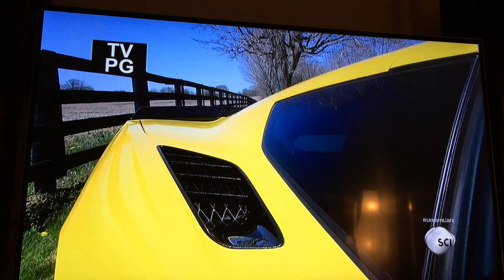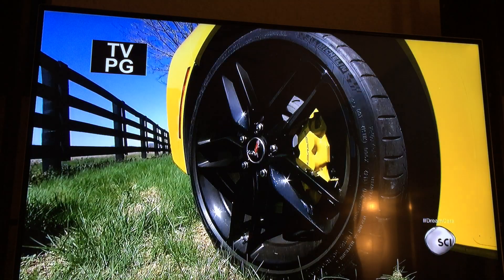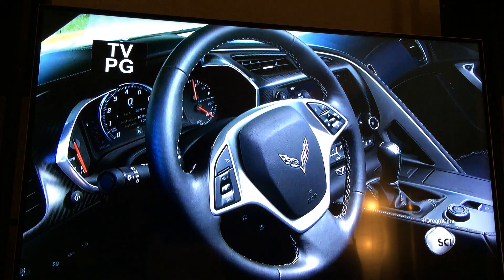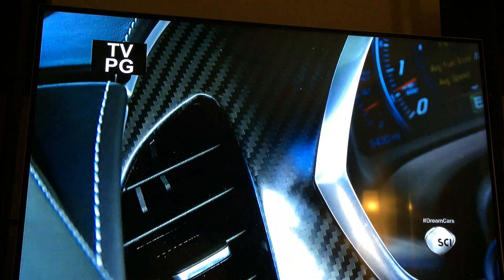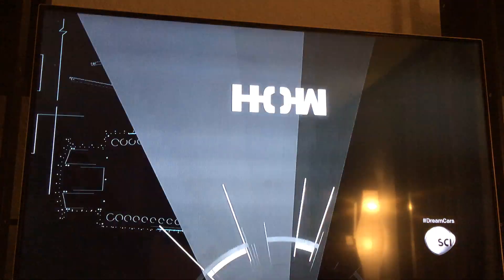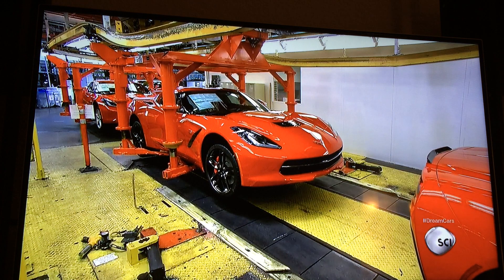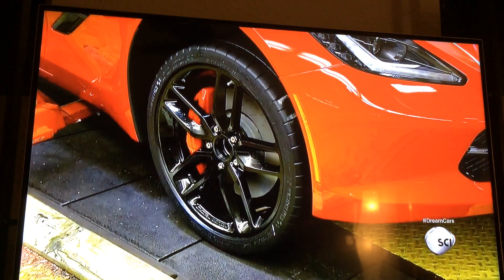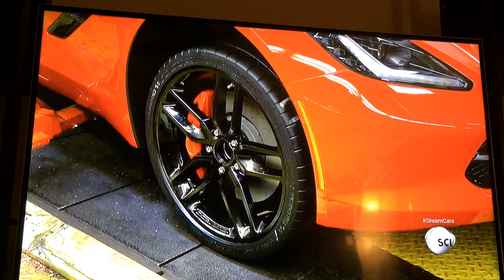A fully decked out 7th generation Corvette Stingray features magnetic selective rod control, head-up display, a 10-speaker audio system, and a drive remote selector with five different options. These Corvettes are completely assembled, and an overhead conveyor system slowly lowers them until the wheels touch the ground for the first time.